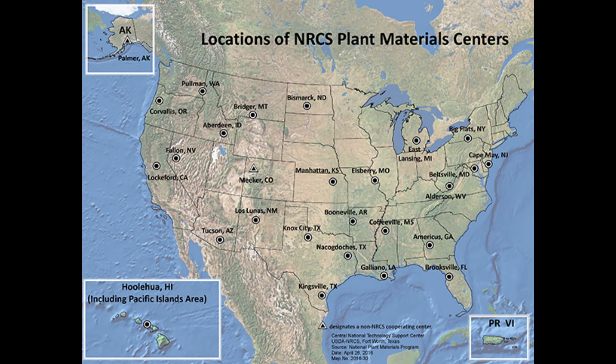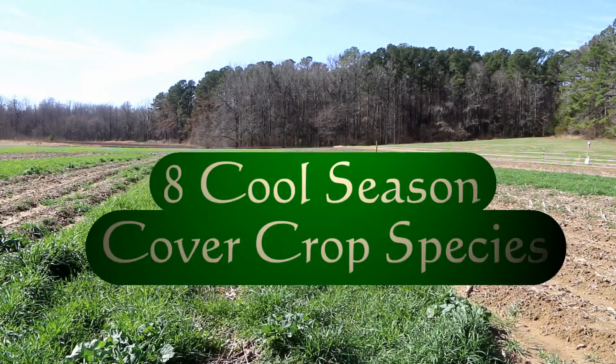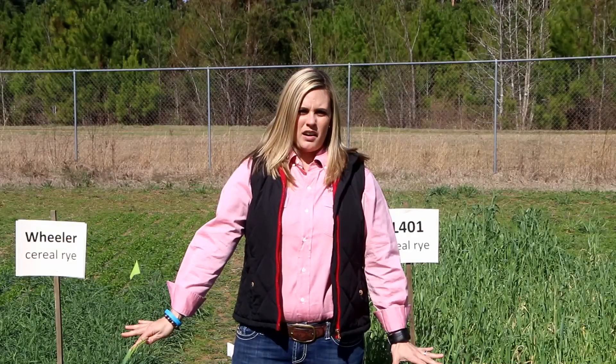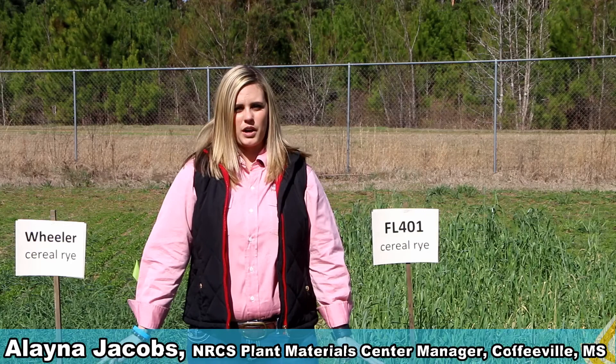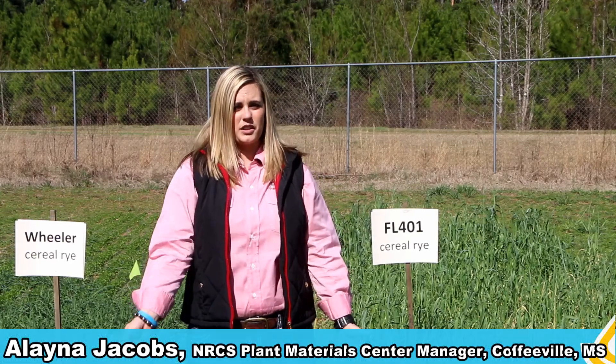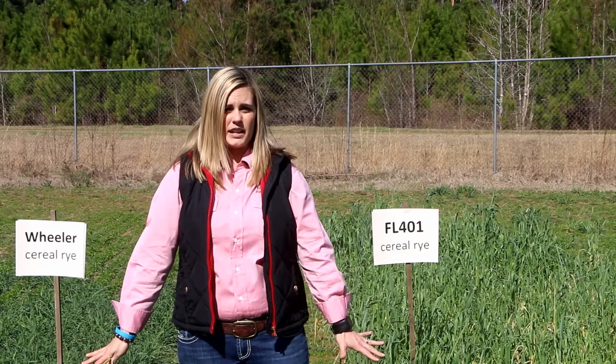All 25 Plant Materials Centers around the nation are currently testing the adaptation areas of eight cool season cover crop species. In our cover crop adaptation study where we're testing eight different cover crop species, each Plant Materials Center across the nation, all 25, are testing these exact same varieties.